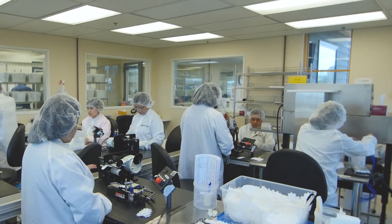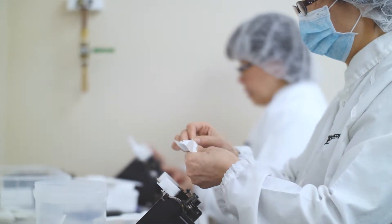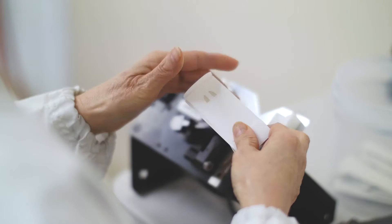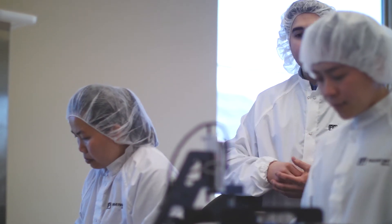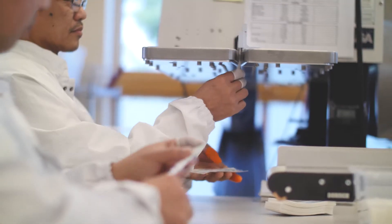So once the suture is successfully attached, we move on to our winding station. This is where we actually wind the suture onto our figure eight and then send it down the line via conveyor onto the ceiling to packaging.